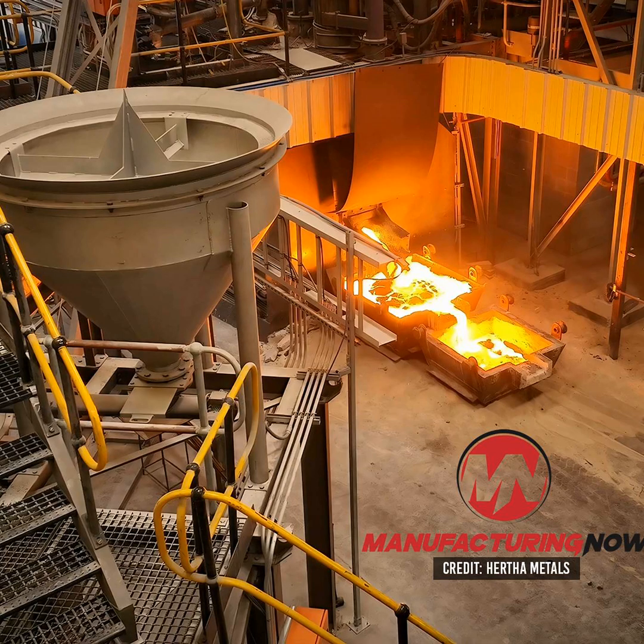With backers including Bill Gates recently placing a $17 million bet on Hertha, the company may have the momentum to help the U.S. create a reliable, domestic supply of steel and high-purity iron. I'm Ben Munson, and this is Manufacturing Now.